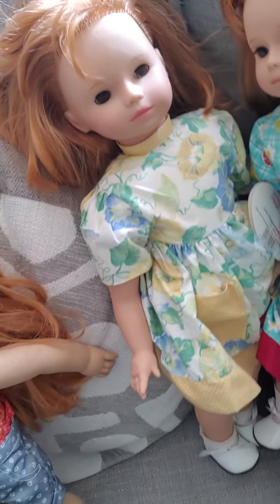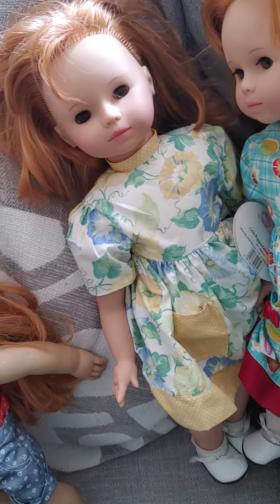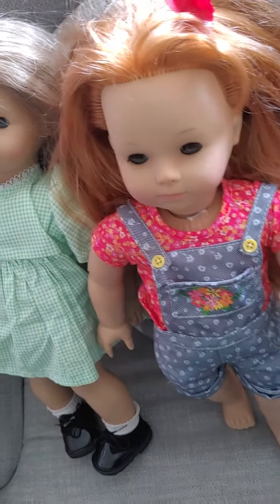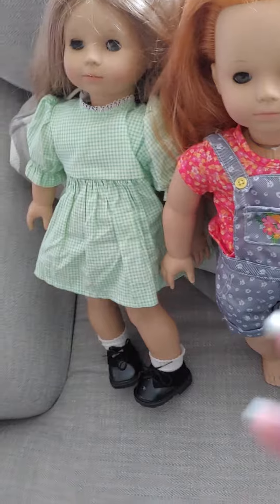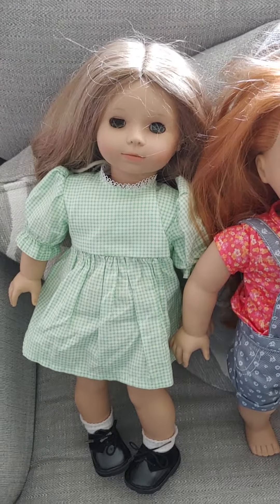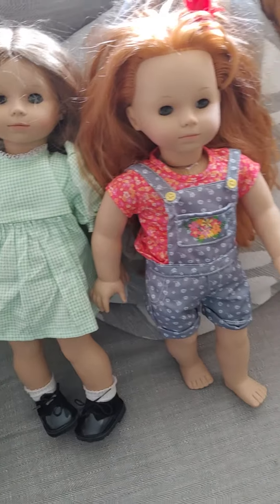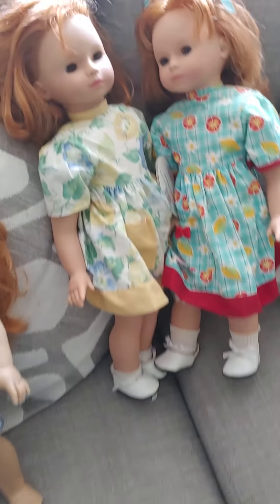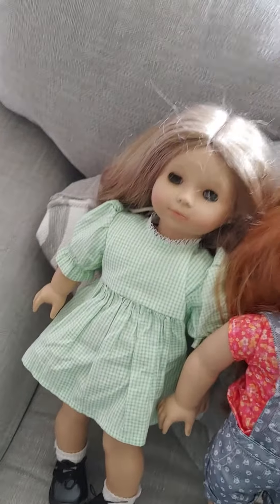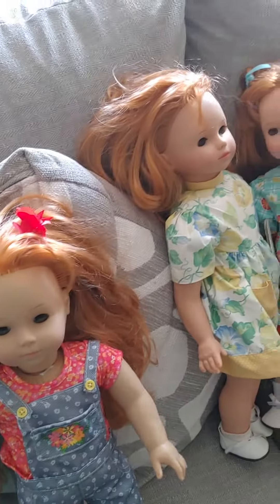These two have a non-posable body — they're very floppy dolls — whereas these two have the American Girl body to them, which is pretty interesting. I am hoping to collect all the little sisters; I still need some of Tess and some of Lily, so I'll keep looking for those. But in the meantime, these are my Gotz Little Sisters, and I will see you guys next time. Bye!